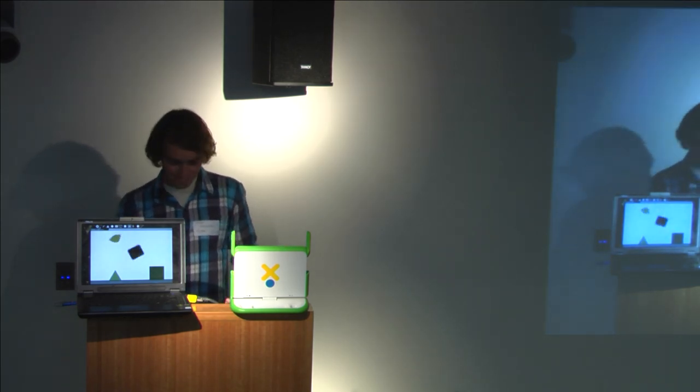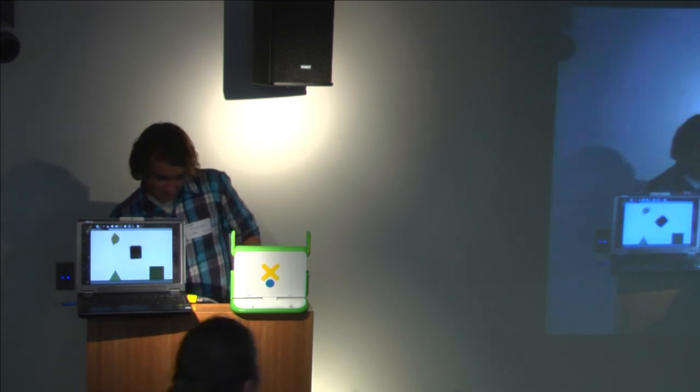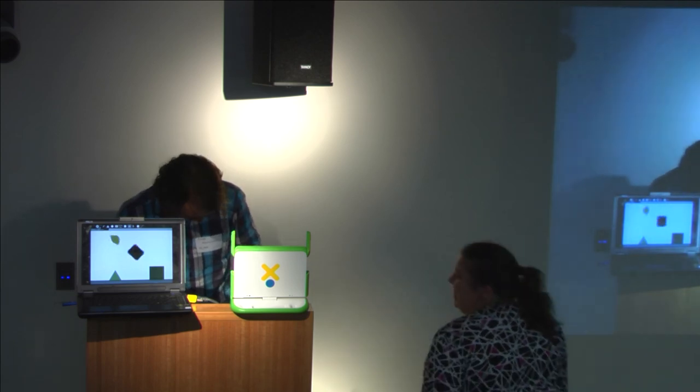Thank you very much. Come play with the laptop later if you like.